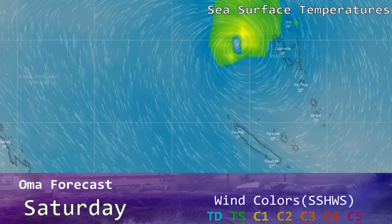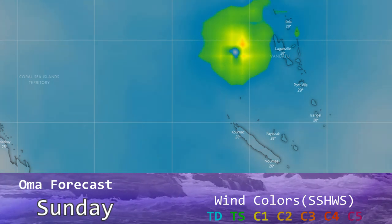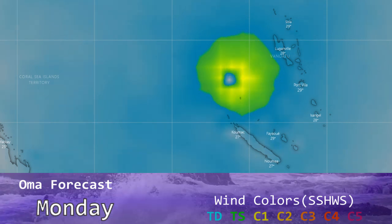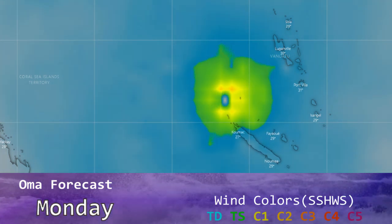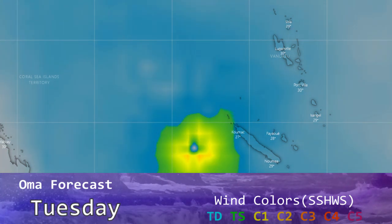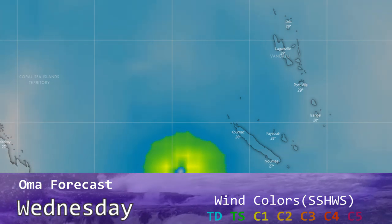The storm is going to encounter 27-degree sea surface temperatures, meaning impacts will be lower than if it were in 30-degree sea surface temperatures. Looking at the wind models, winds up to category three are possible, although that is not overly likely at this time. Category two maximum winds appear most probable, and the storm does impact that island from the south.